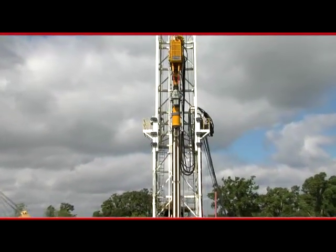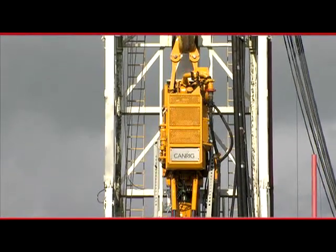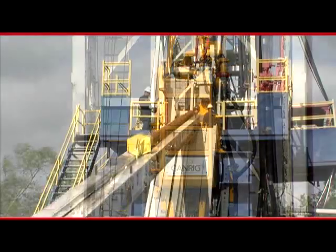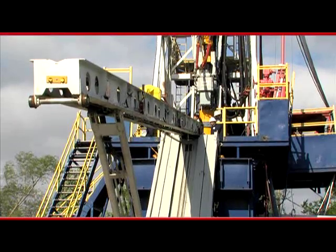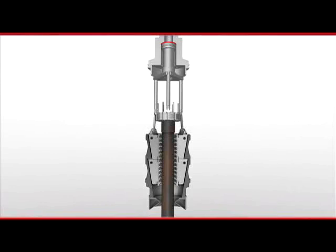SureGrip has advantages over other casing running tools. It interfaces seamlessly with CanRig top drives to provide superior performance and control. It also works in tandem with all other CanRig drill floor handling equipment and software. The exclusive ball and pocket technology is also a significant improvement in the way casing is handled.